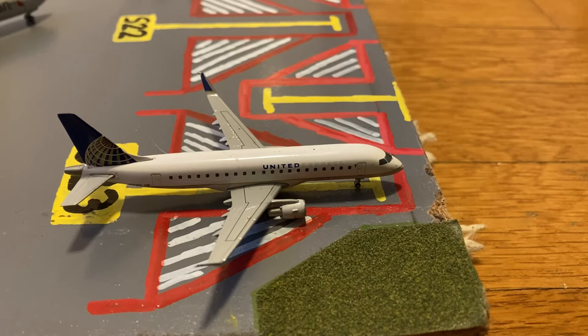Moving on to the domestic mainline stands, here we have this United Express Embraer ERJ-175. Earlier today, he came in on a flight from Providence and later today he'll be loading up passengers for a flight out to Charleston.